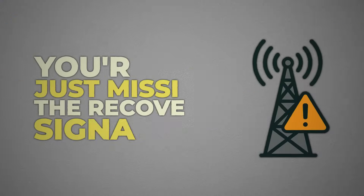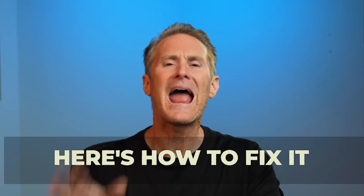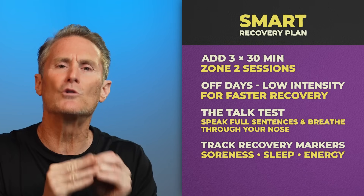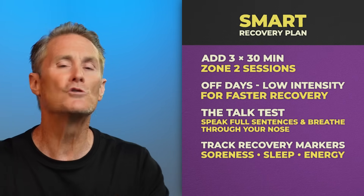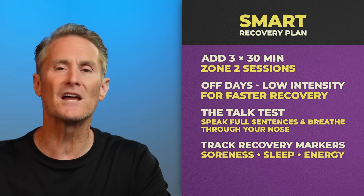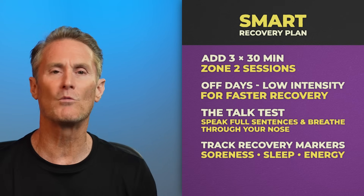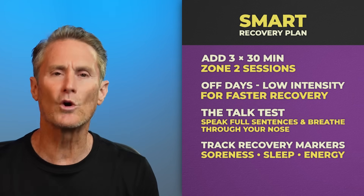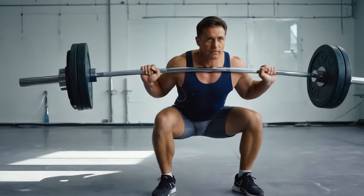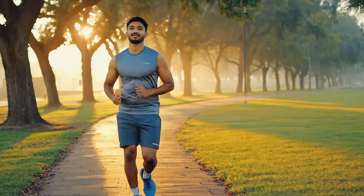You're not plateaued — you're just missing the recovery signal. Here's how to fix it: add three 30-minute zone two sessions on your off-lift days to help you recover better. Use the talk test so you can speak full sentences and breathe through your nose while walking or doing a light jog. Track recovery markers — soreness, sleep, and energy. You'll notice a faster rebound and stronger lifts, and a body that builds without burnout.